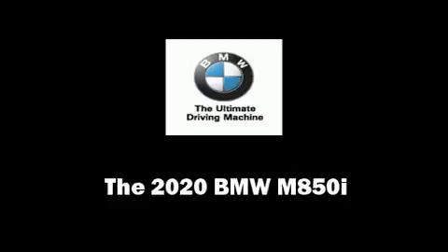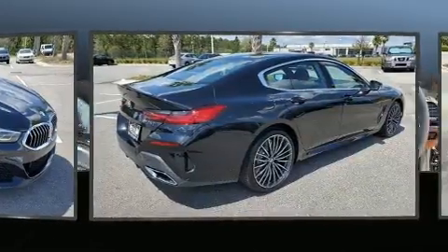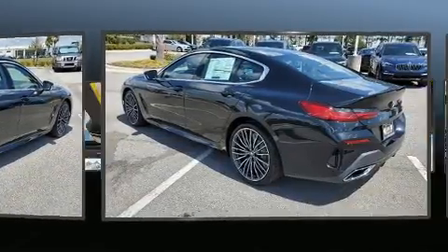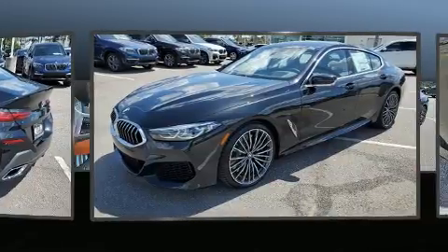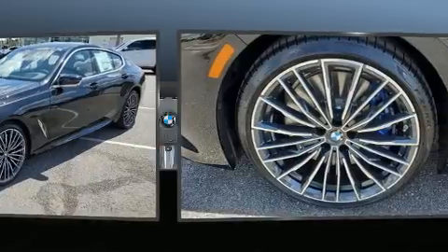Come test drive this 2020 BMW M850i. This four-door, five-passenger coupe is ready to drive off the showroom floor. BMW made sure to keep road handling and sportiness at the top of its priority list. The engine breathes better thanks to a turbocharger, improving both performance and economy.